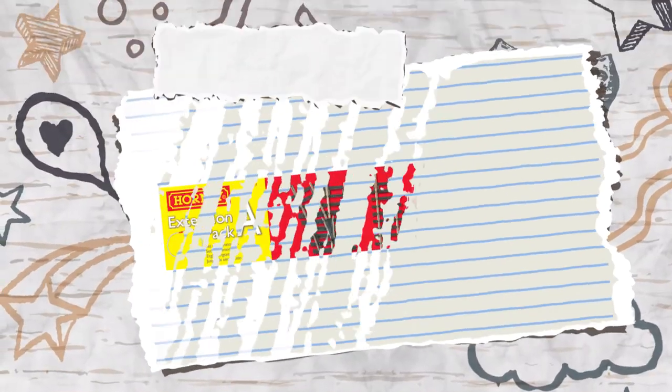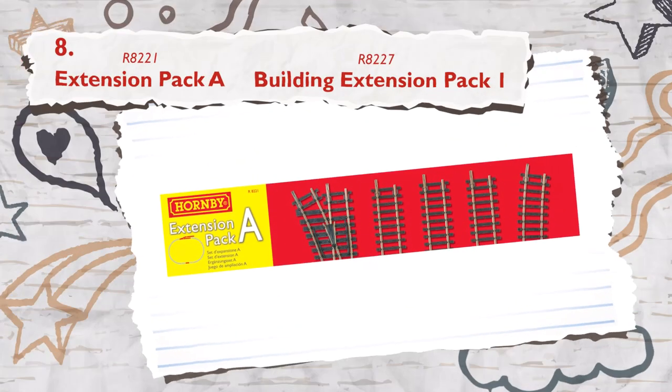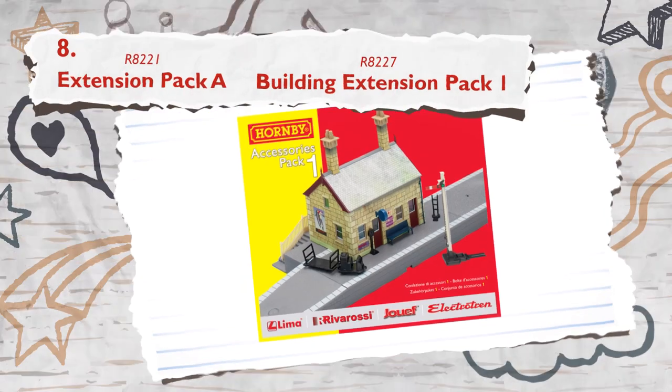Let Dad upgrade the overall train set and build the layout he has always wanted with our extension and accessory pack offerings.